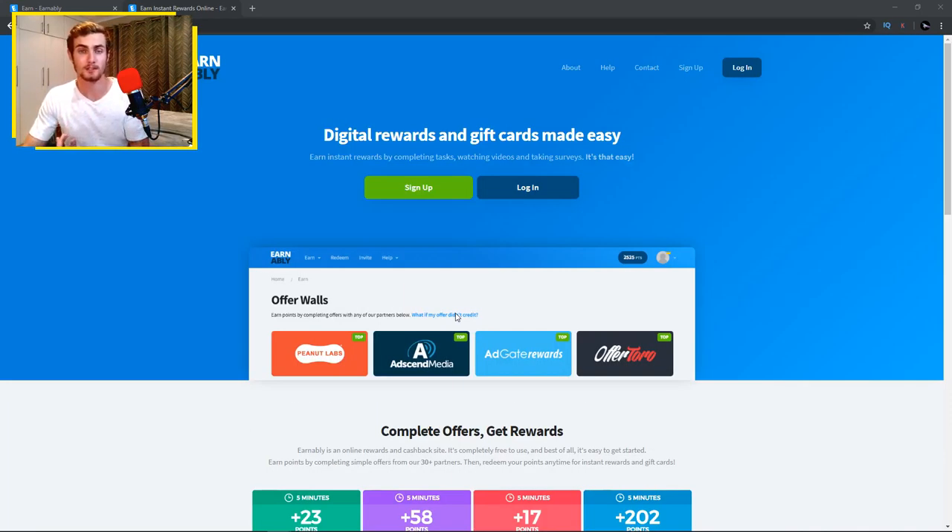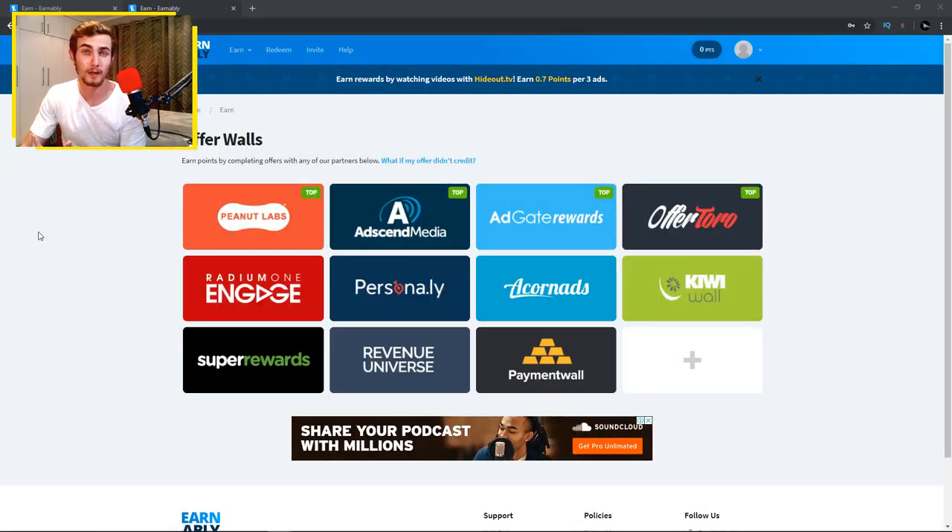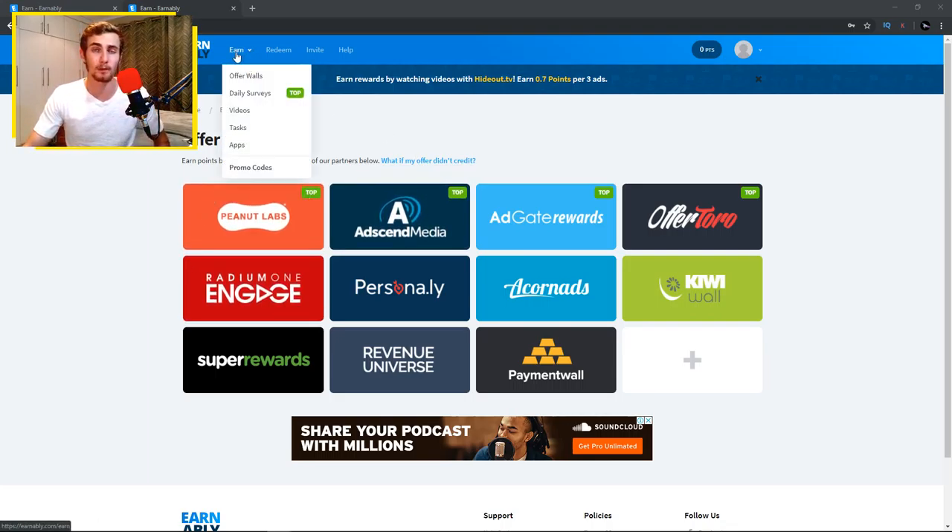There are many different tasks you can perform on this website, but in this video let's focus on watching videos to make PayPal cash. I'm going to sign into my account and show you how. If you look at the top left of the website, there is a tab called Earn, Redeem, Invite, and Help. Hover over the Earn tab and you'll see options: offer walls, daily surveys, videos, tasks, and apps.